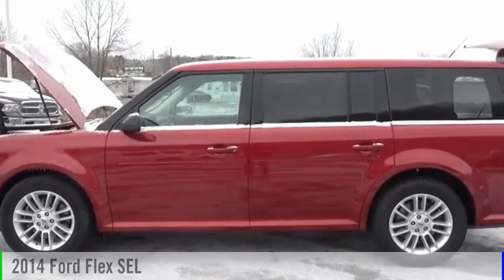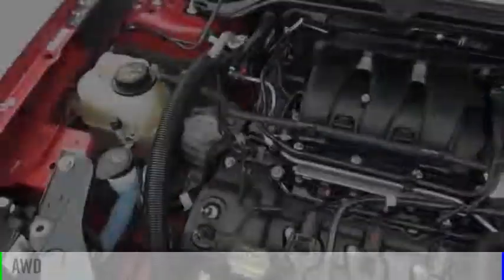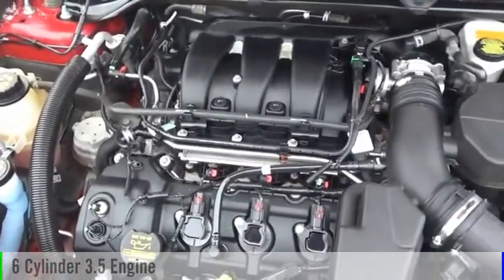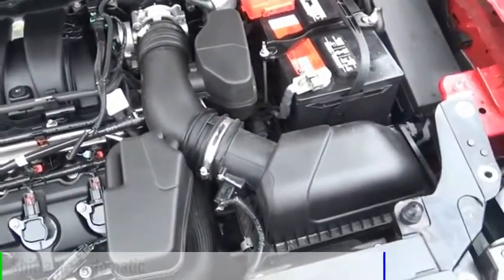Stop by and take a look at the 2014 Flex. This vehicle is powered by an all-wheel drive, six-cylinder, 3.5-liter engine, and comes with an automatic transmission.